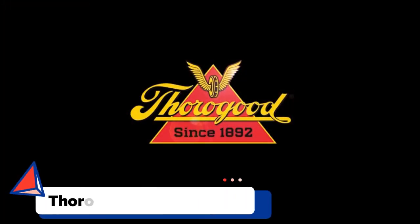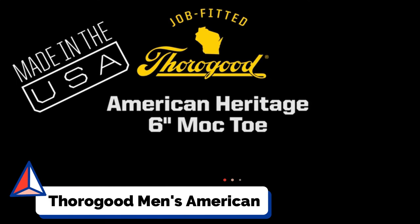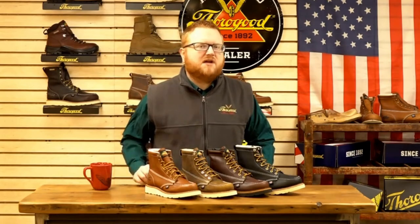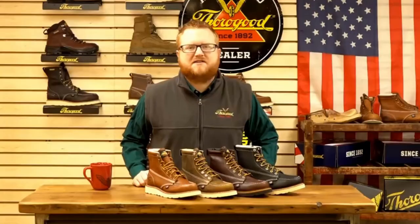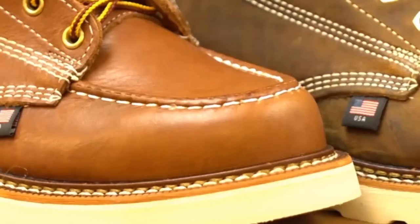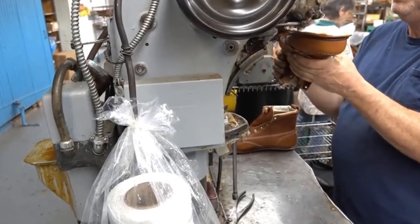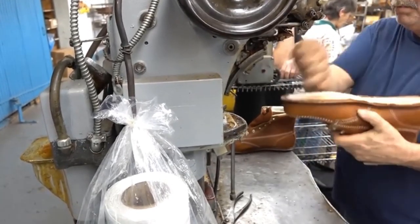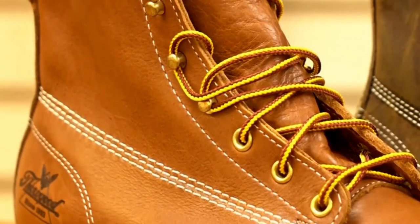Number 6: Thorogood Men's American Heritage 6. The Thorogood Mock Toe Wedge Boot is not rated as a safety boot but makes an exceptionally comfortable and stylish work boot, perfect for wet, greasy, or slippery floor surfaces. Constructed from black walnut oil tan leather using Goodyear welt construction. Features include a removable dual-density insert on a Poron 4000 comfort cushion, an engineered composite shank for stability, and a polyurethane maxwear wedge outsole that is durable, slip and oil-resistant.